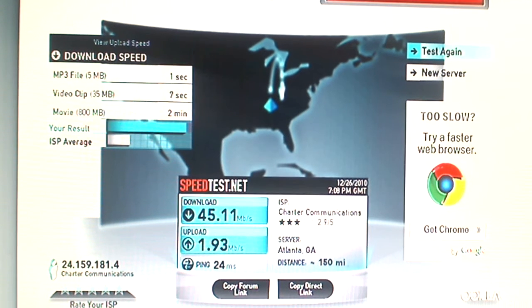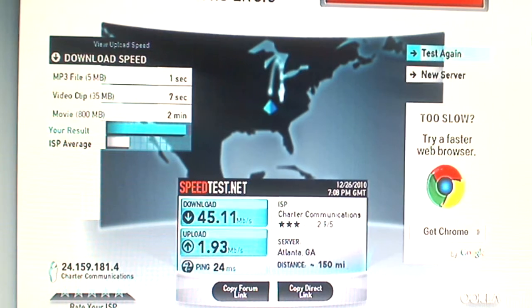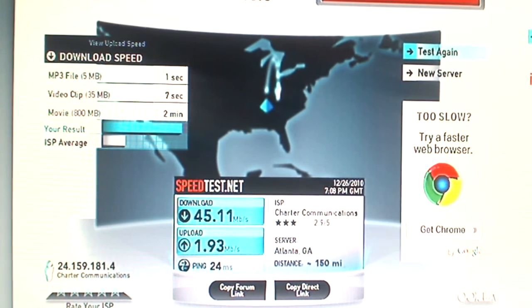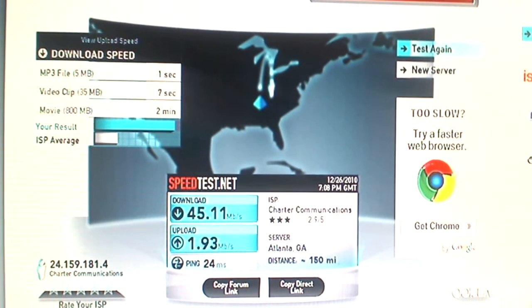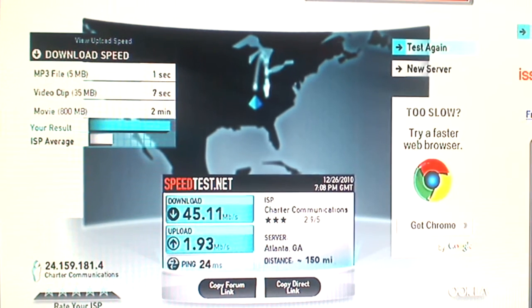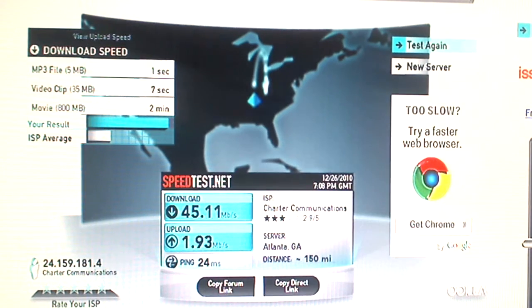This is part two of the DOCSIS 3.0 series. We have accounts with Charter and Comcast both set up and ready to go for DOCSIS 3.0. Our account is 25 megabytes per second down — Charter will allow overages — with an upload speed of 1.5 megabytes per second.